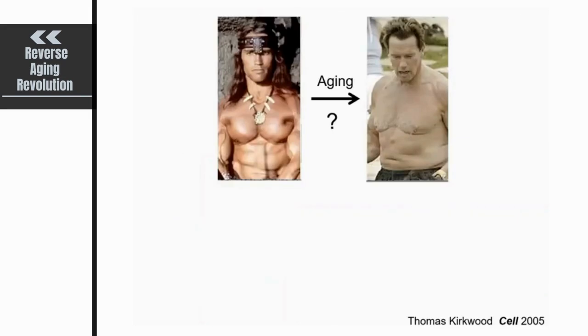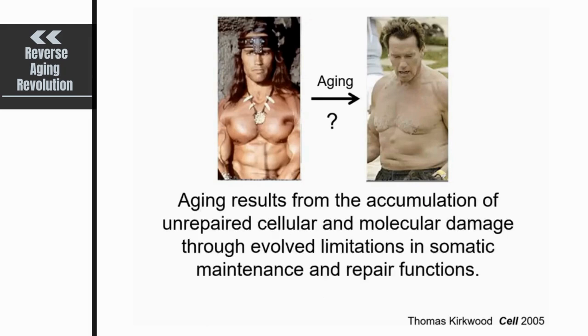So, aging — what is it? It's very easy to recognize but very hard to define. Thomas Kirkwood, a thought leader in aging genetics, stated that aging results from the accumulation of unrepaired cellular and molecular damage through evolved limitations in somatic maintenance and repair functions. That statement screams DNA repair to me, because there is an abundance of DNA damage and we have very robust repair functions, arguing that maintaining genome stability is of utmost importance and could prevent the aging process.